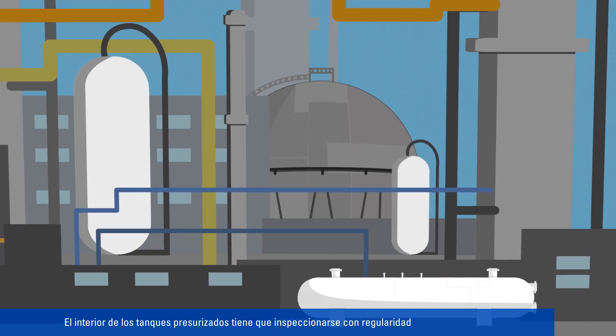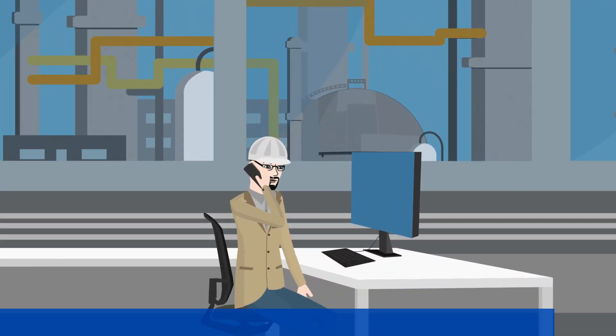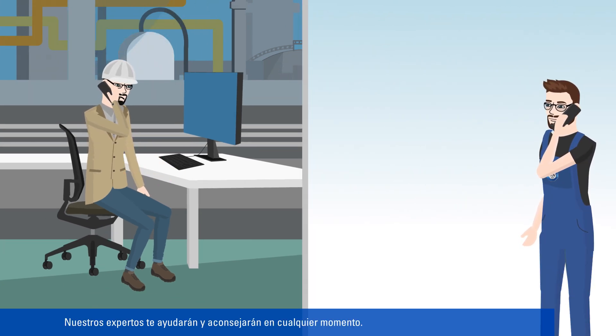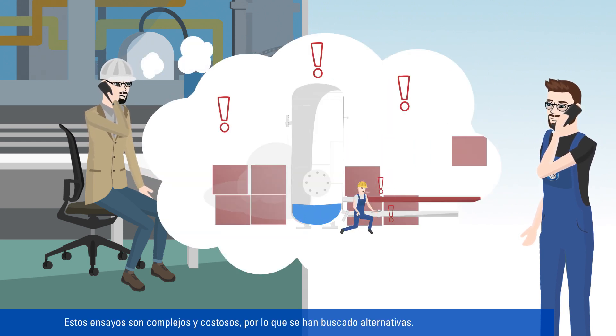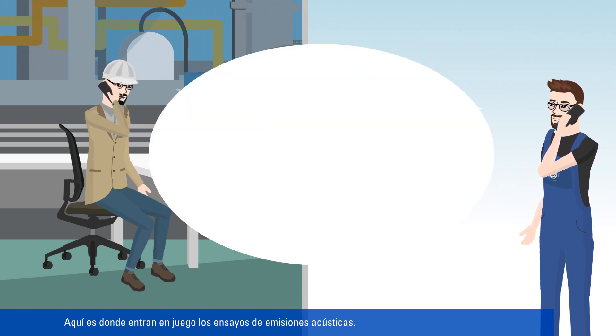Pressure vessels regularly have to undergo inspection of their internal condition and strength testing. At TÜV SÜD, we're happy to support you with this task. Our experts will help and advise you at any time. As these tests are complex and cost-intensive, alternatives are in demand. This is where acoustic emission testing comes into play.